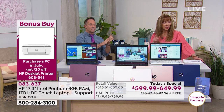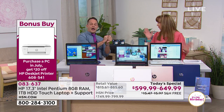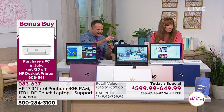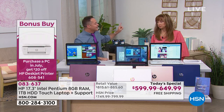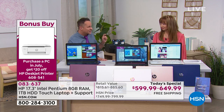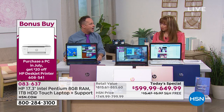The item number on that printer is 608-541. That one does not have a flatbed scanner or a touchscreen. The printer Shannon and I are going to show in a few minutes has a full touchscreen, full flatbed, and comes with 10 months of HP ink.